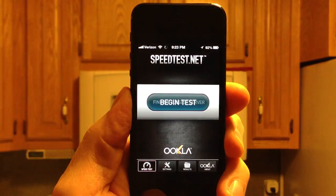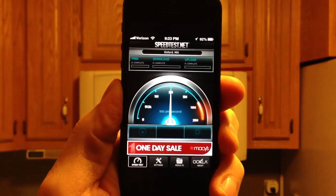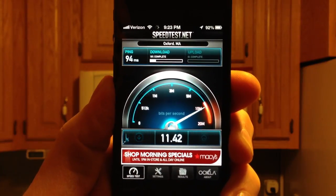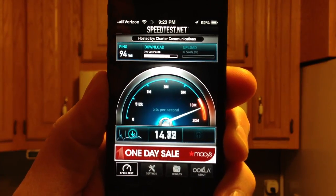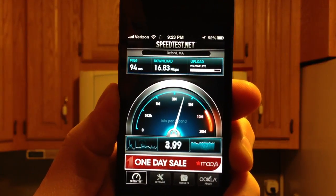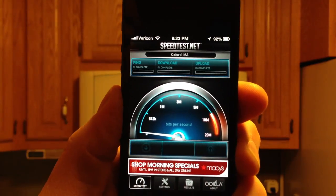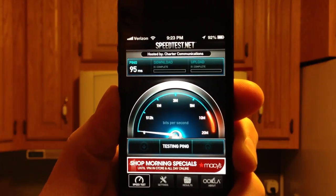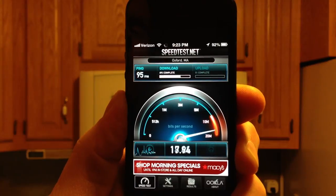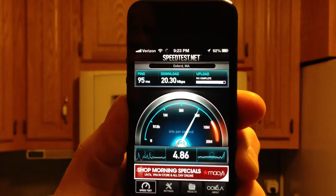We'll go ahead and run a speed test to make sure we're getting consistent, repeatable results. I'll run it twice in a row. Right now I'm about 14 feet away from my router, which is one floor above me. About 17 down, 4 and a half up. Restart the test — 95 ms latency, 20 down, about 4 and a half up again.